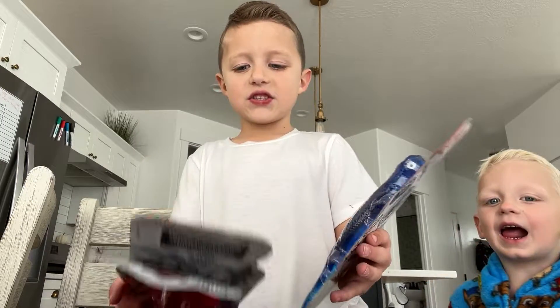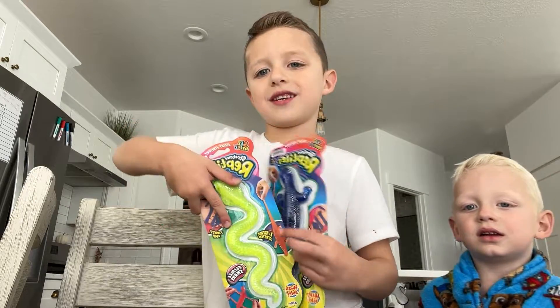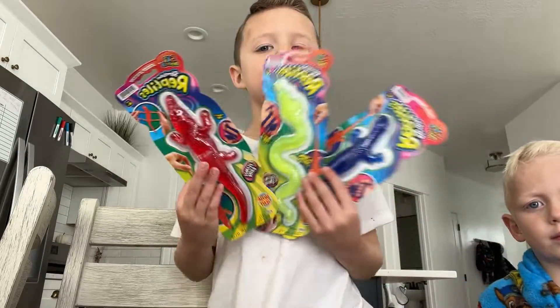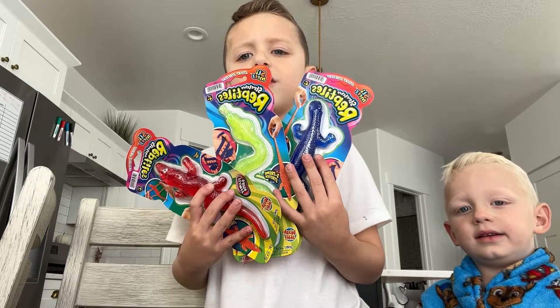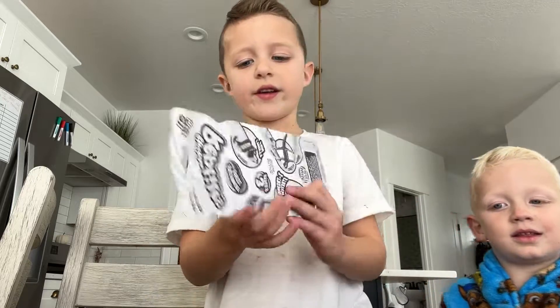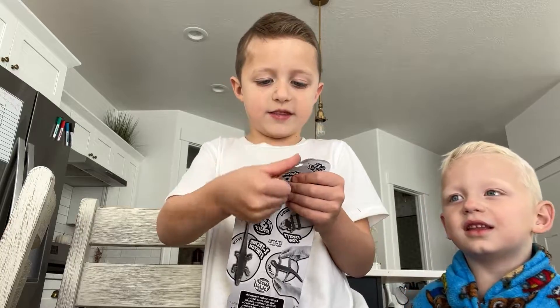Hi everybody! So we're checking out these new colorful toys. I bought them with my own money. This is not the new video like the regular one, but I'm gonna open the snake first. It's a green snake, let me see.